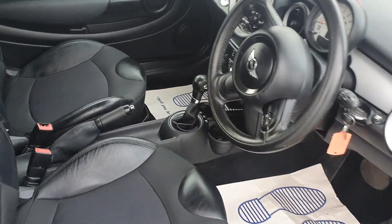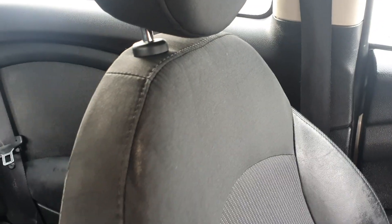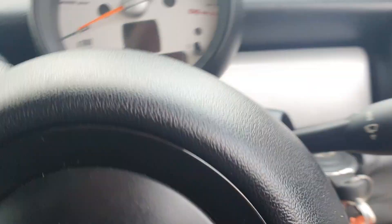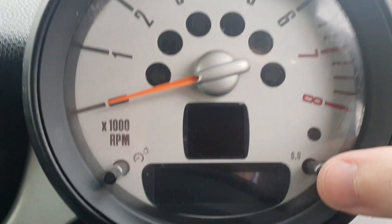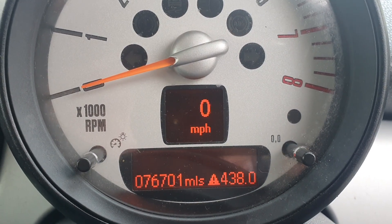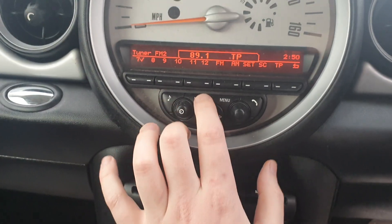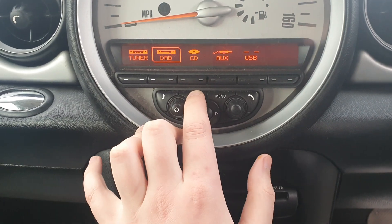First off, you'll see that you have got the half leather chili pack and all the seats are in really good condition with no scuffs or tears going through any of the fabric. There's your mileage — 76,700. Now if I just flick the ignition on quickly to go through your media mode.